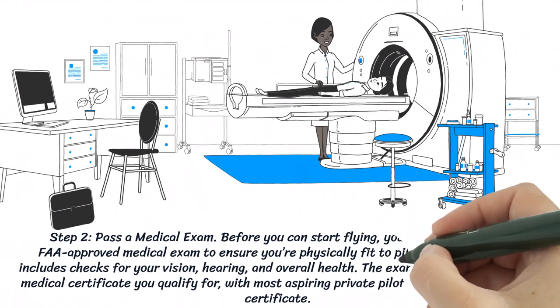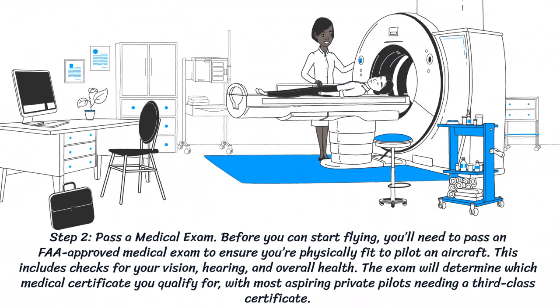Step 2: Pass a medical exam. Before you can start flying, you'll need to pass an FAA-approved medical exam to ensure you're physically fit to pilot an aircraft. This includes checks for your vision, hearing, and overall health. The exam will determine which medical certificate you qualify for, with most aspiring private pilots needing a third-class certificate.